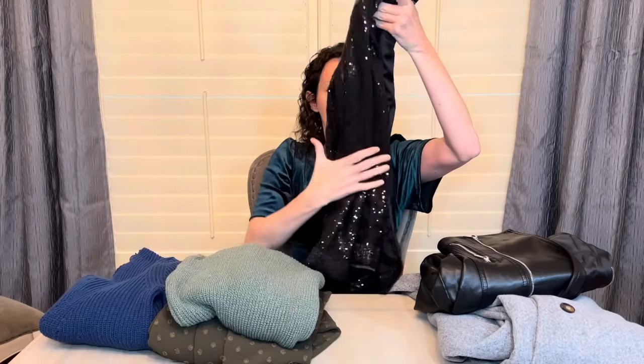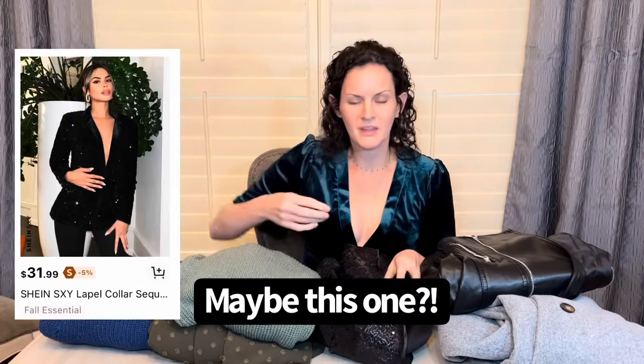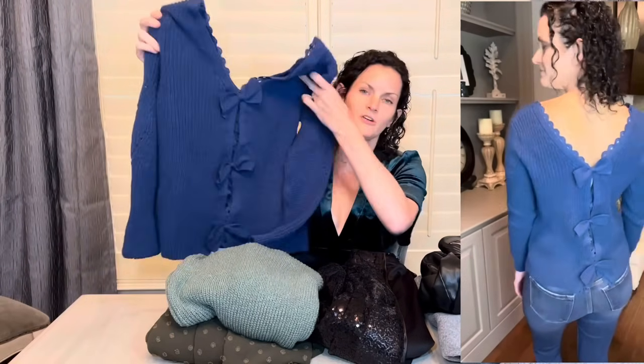Another thing I keep seeing people wear are these sequin jackets. I picked one that I wanted to wear over a nicer dress going out at night. I know that's not what you see in the picture — I'm wearing a t-shirt and jeans. But this was a small so I feel like it was a little bigger than I wanted. Now that I see it in person I'm thinking I would want a blazer style sequin jacket. The last item I got was this sweater — it came in a number of different colors, and look how cute the bows are in the back.